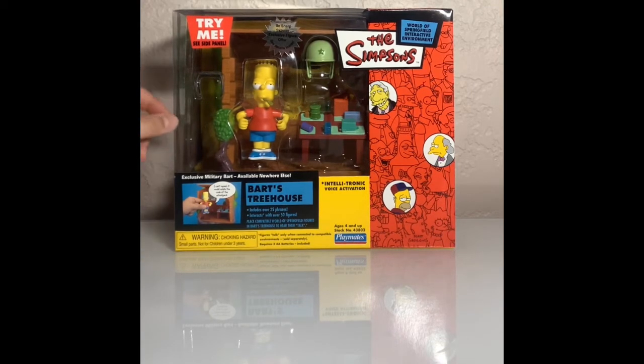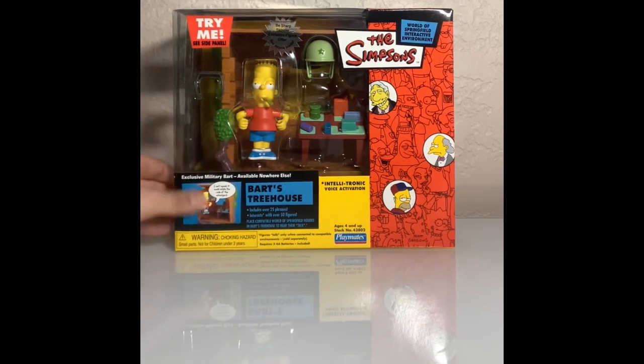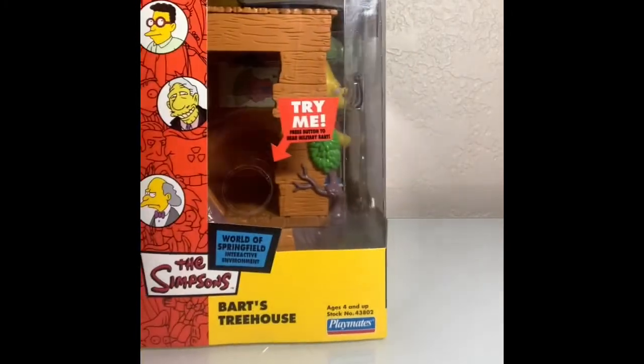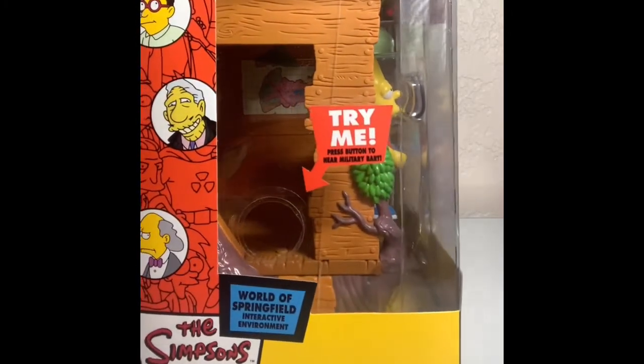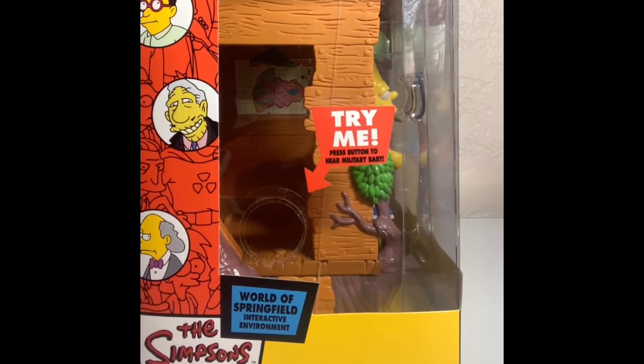You got all of the accessories. I love how they put so much detail on it — I'll flip it over here. They put so much detail on it. It's insane how much detail Bart's Treehouse has. It makes it look so old.